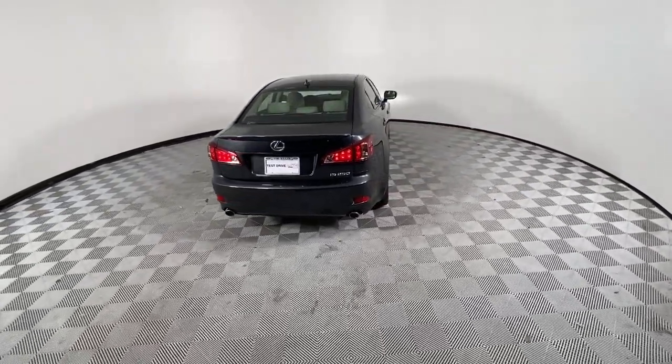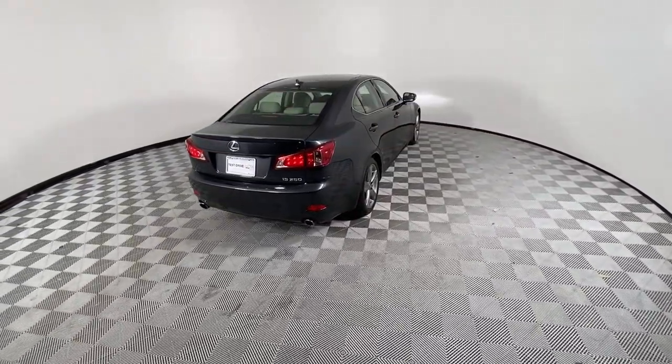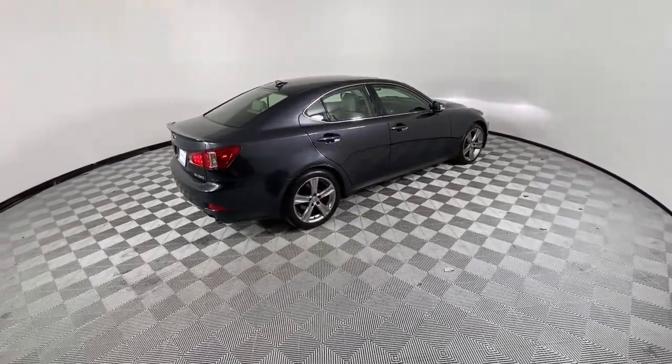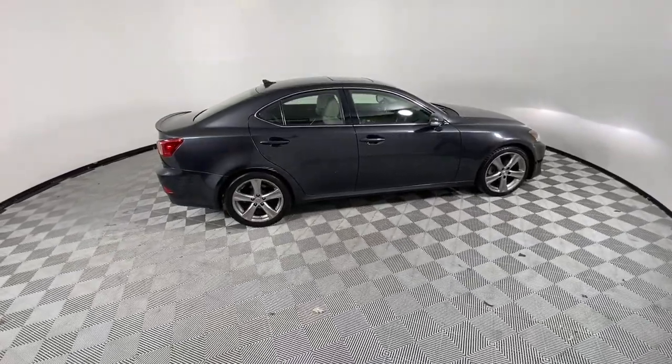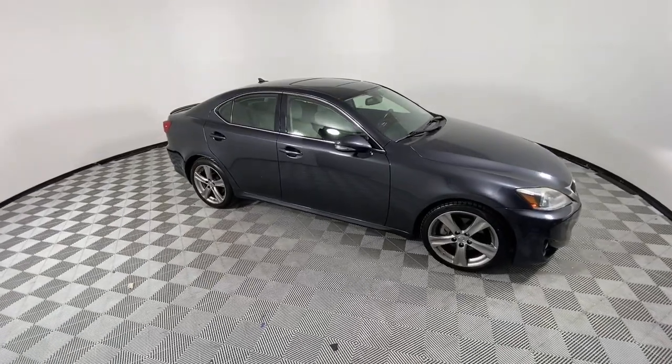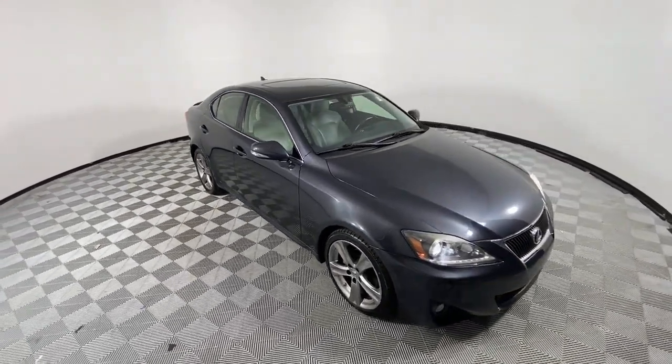The following are some of this vehicle's highlighted options: keyless entry, sun/moonroof, fog lamps, electronic stability control, intermittent wipers, universal garage door opener, trip computer, power windows, bucket seats, and wheel locks.